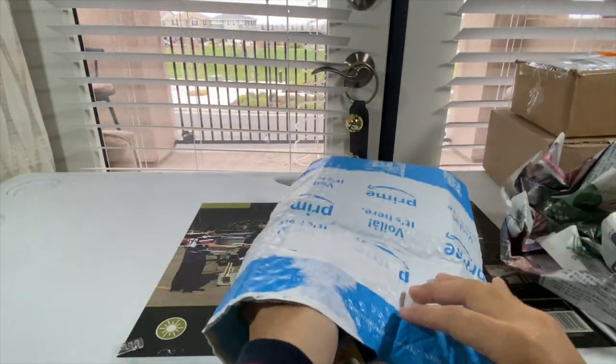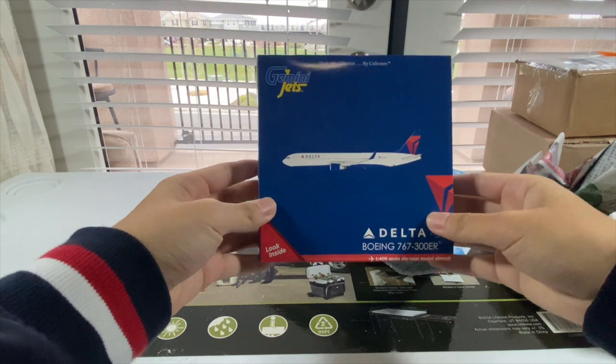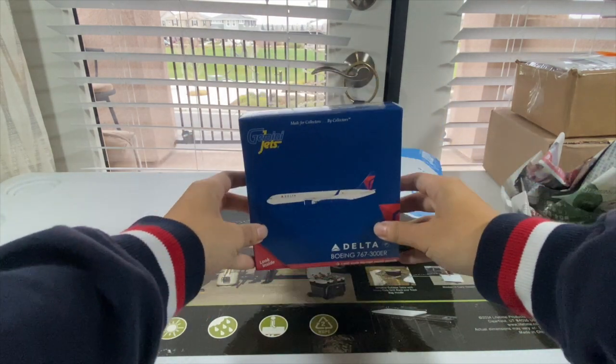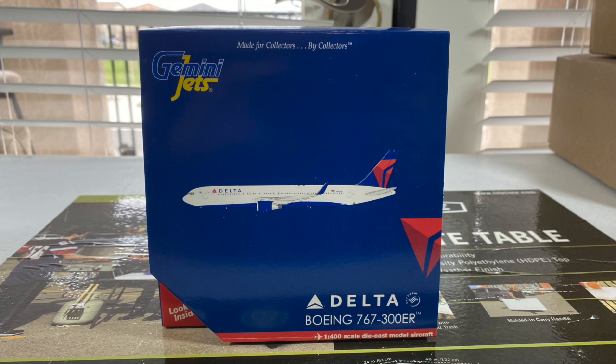And here she is, you guys — the Gemini Jets Delta 767-300ER 2nd release. Let's dive into the box and see what it looks like. Here is the Gemini Jets 1-400 scale Delta Airlines Boeing 767-300ER 2nd release. Really nice to have this model in my collection, and it's also nice to have another Delta wide body.